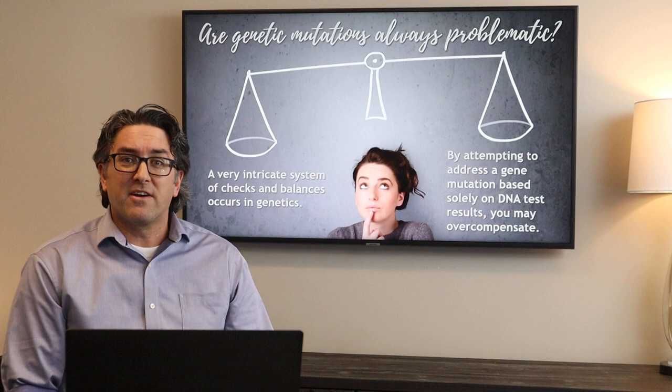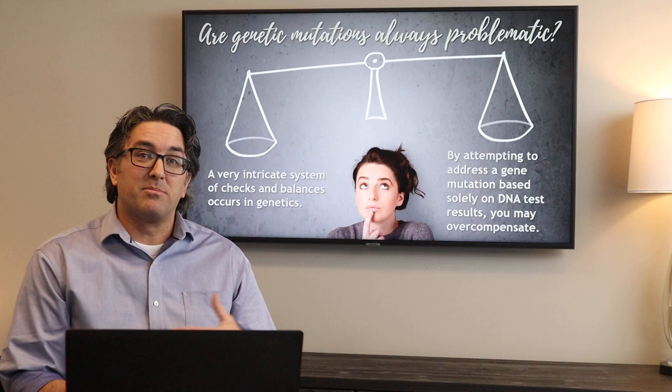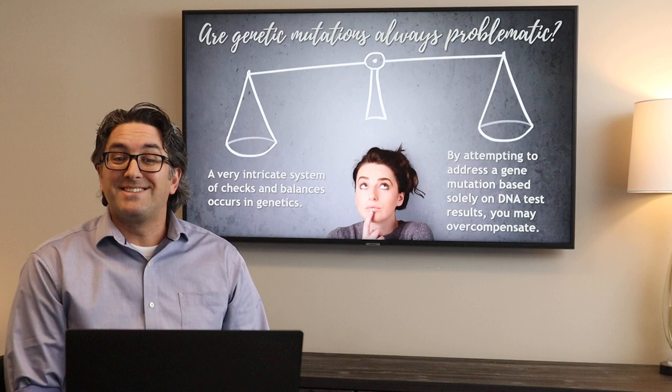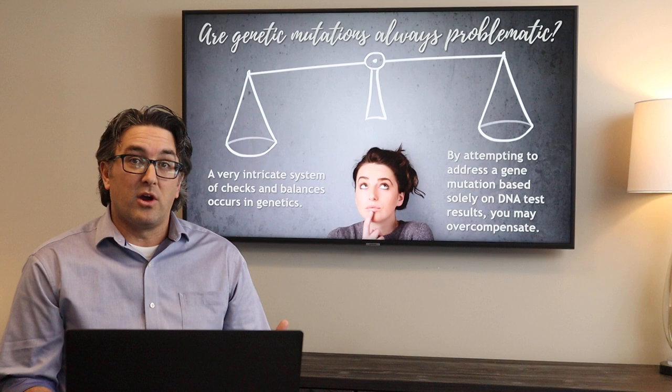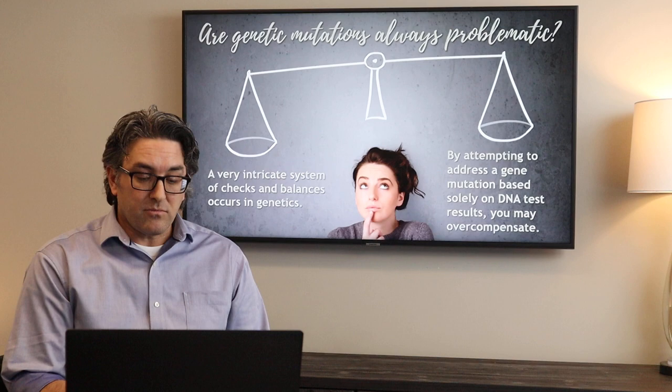But what we also know is that our genes — the way that God has designed our body — there's this very intricate system of checks and balances that occurs between our gene structures and within our genetic balance. So as one gene goes off balance, another gene might actually be kicking in to help and support that particular mutation. So by attempting to address gene mutations solely based on a DNA test, it may actually overcompensate or create new problems that our body had already figured out a way to compensate for.